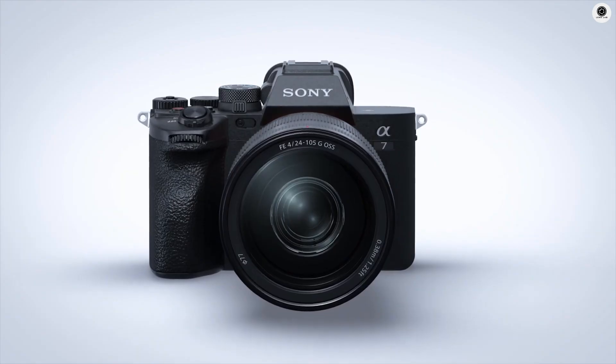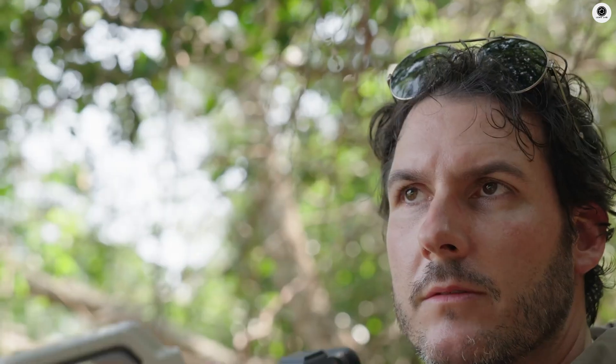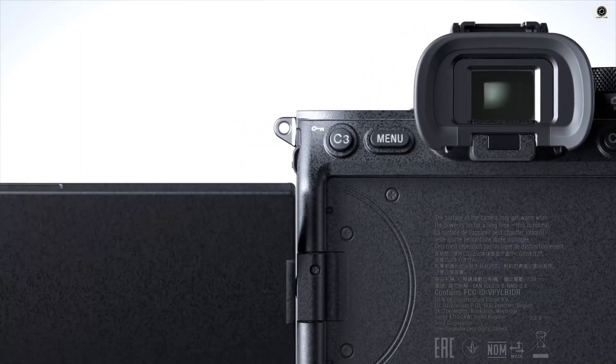Additionally, weather sealing is rumored to be enhanced, offering better protection against dust and moisture — a critical feature for outdoor and travel photographers. The rear LCD is expected to be a 4-axis articulating touchscreen.